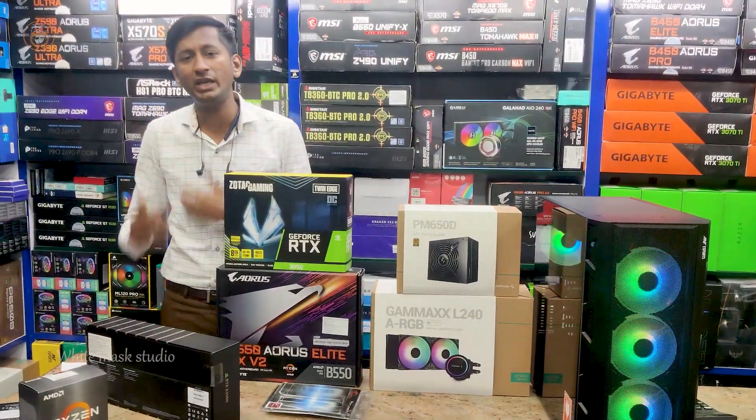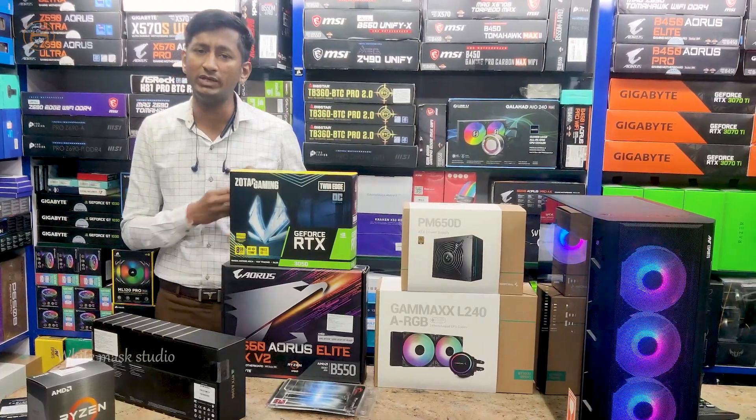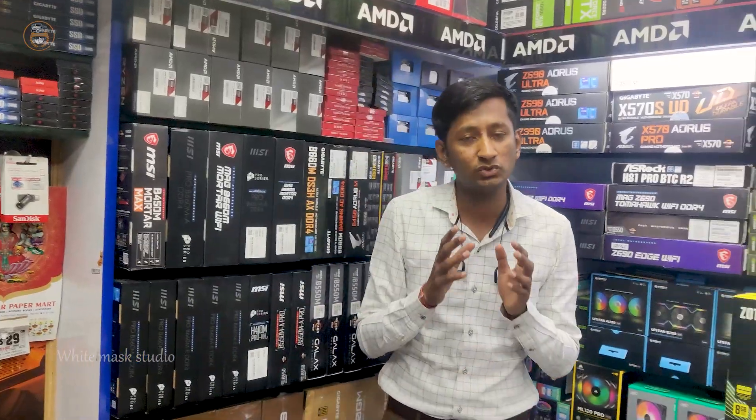If you use it for editing, gaming, and rendering, you can easily do it all. ByteMask Studio — our channel — please subscribe.